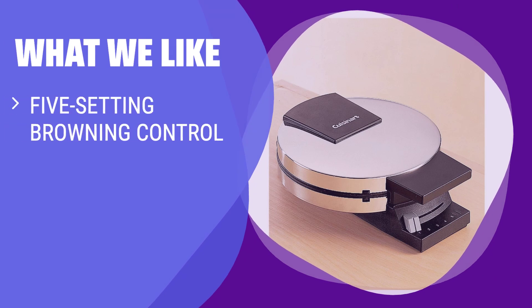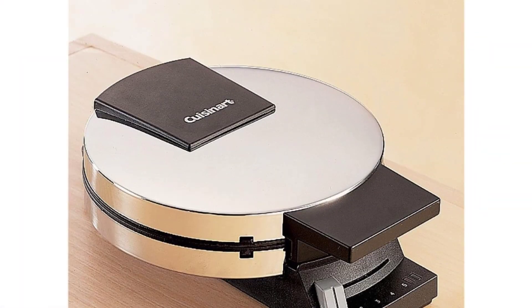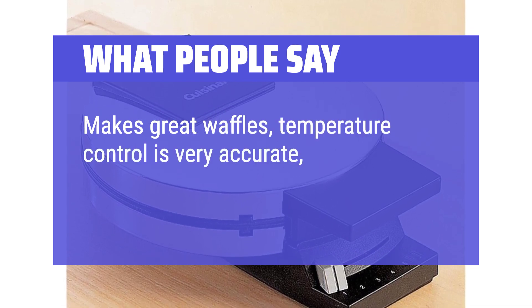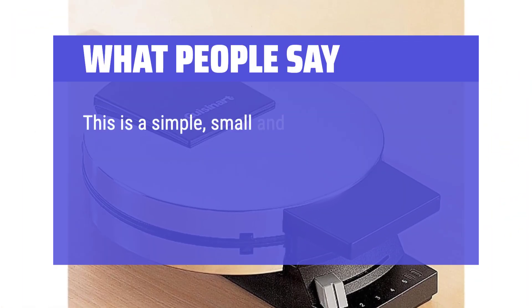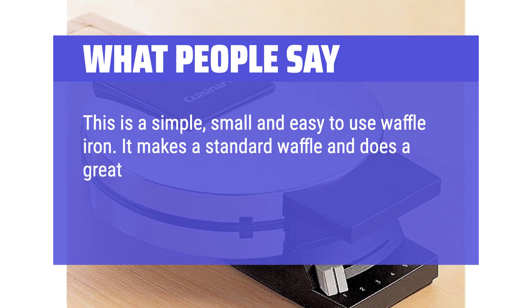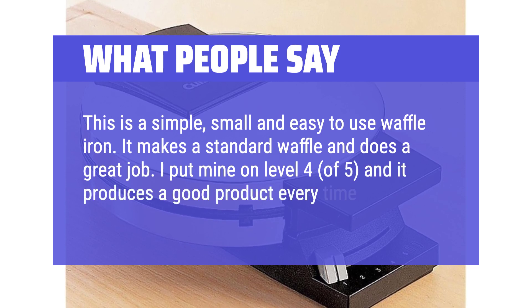What we like: Looking for a classic waffle maker with precise browning control? The Cuisinart Round Classic Waffle Maker is the perfect choice — easy to use with indicator lights for hassle-free operation. What people say: Makes great waffles. Temperature control is very accurate. No cleanup required because none of the batter sticks to the cooking surface. This is a simple, small, and easy-to-use waffle iron — it makes a standard waffle and does a great job. I put mine on level 4 of 5 and it produces a good product every time.